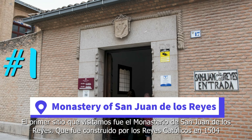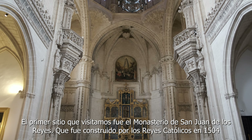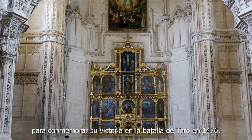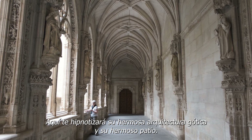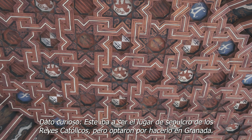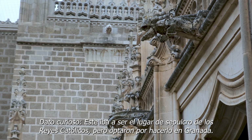The first one we visited was the Monastery of San Juan de los Reyes, which was built by the Catholic monarchs to commemorate the victory at the Battle of Toro in 1476. It was completed in 1504. Here you'll be mesmerized by its stunning Gothic architecture and its beautiful courtyard. Fun fact: this church was originally intended to be the burial place for the Catholic Monarchs, but they were ultimately interred in Granada.